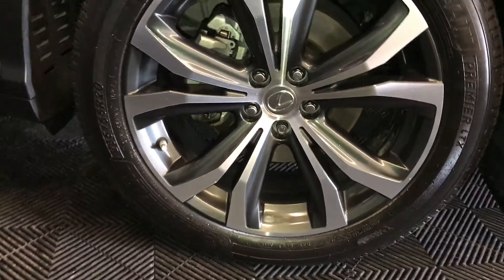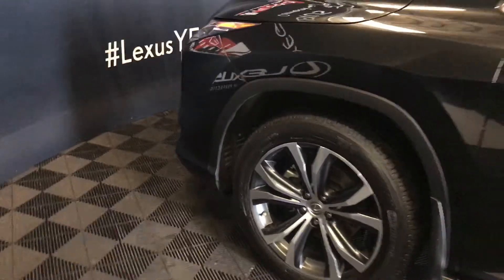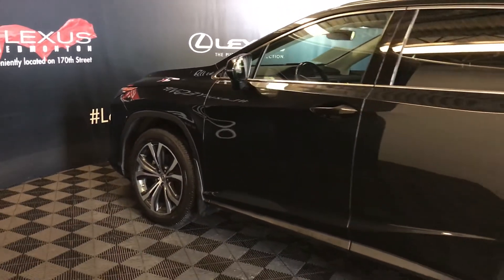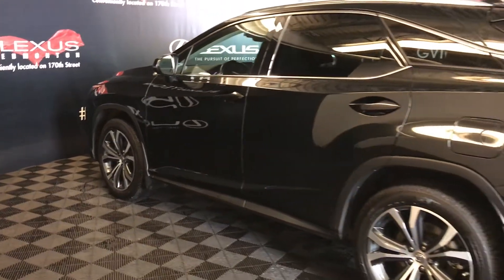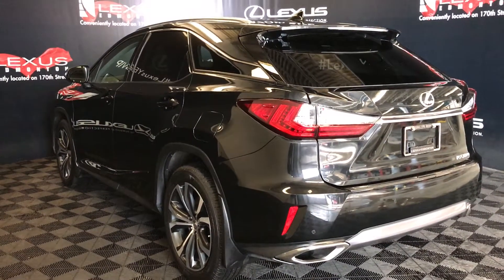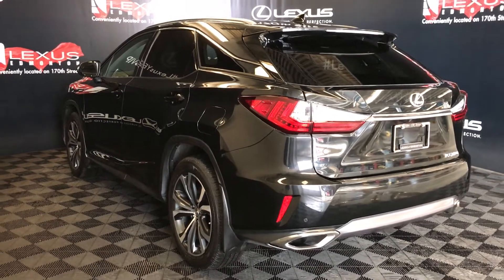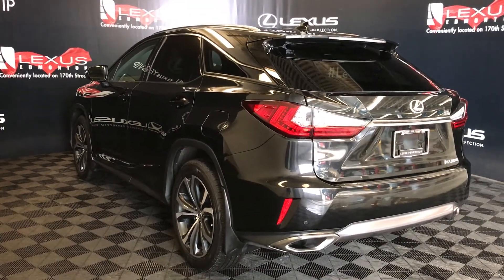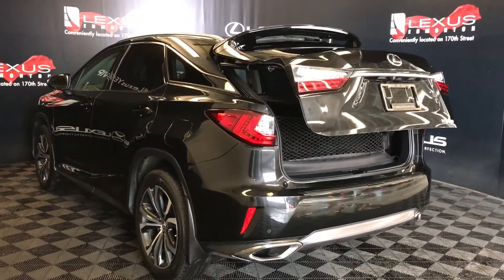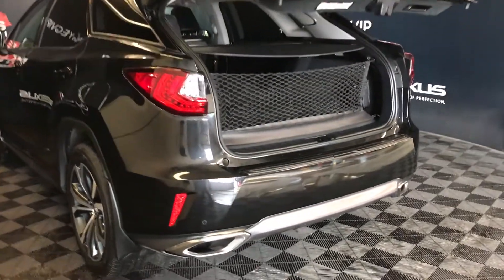20-inch alloy wheels with wheel locks, keyless entry with smart access, key lock prevention, rear cross-traffic alert system, aluminum roof rails, roof molding with spoiler, tucked underneath is your windshield wiper, premium LED rear combo tail lamps, backup sensors, dual exhaust, remote trunk release. The trunk is powered and height-adjustable; you also have a hands-free feature for the trunk.